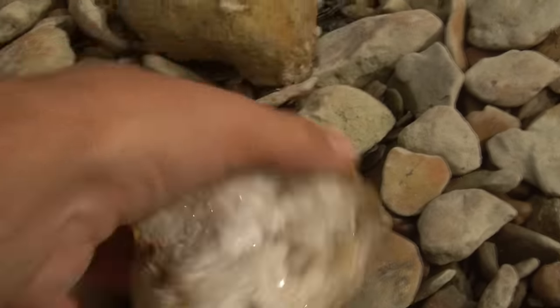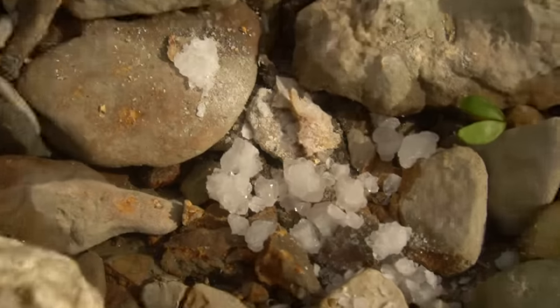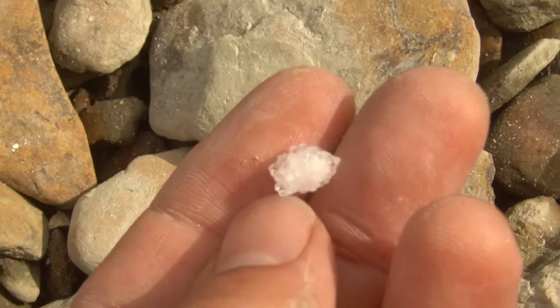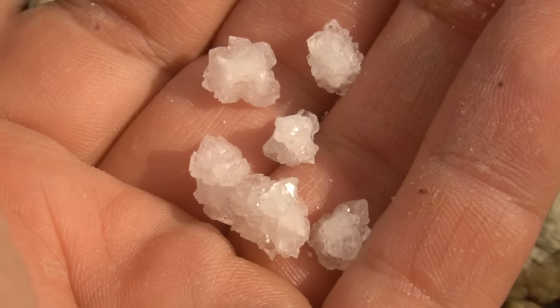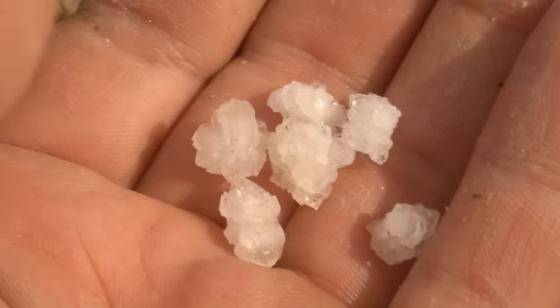I just busted this one open, y'all — look how beautiful that is. But what's really cool about this are these that fell out. These are like little crystal ball things. That's all crystal — like perfect little crystals. And a little ball. Wow, those are so cool. I like that as much as a geode — that's neat.